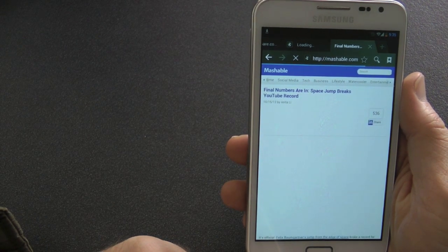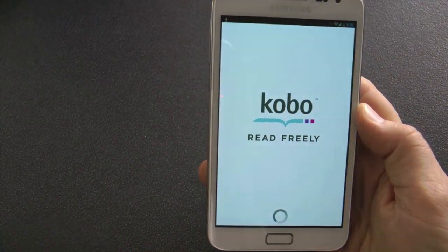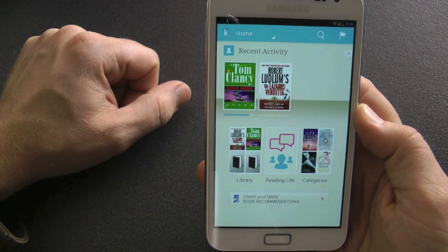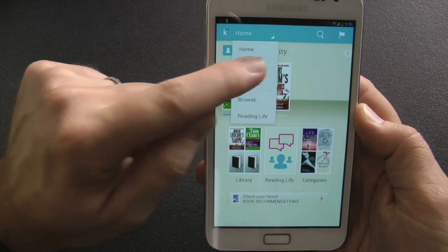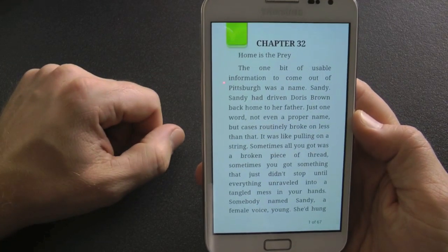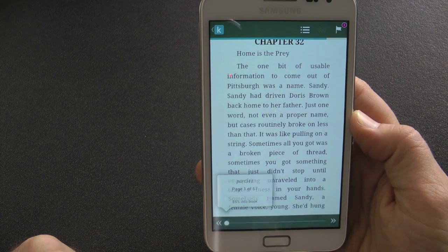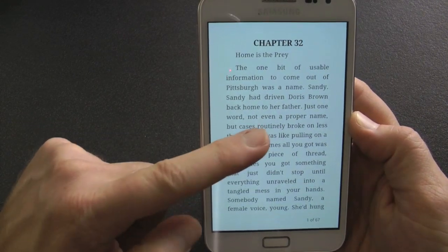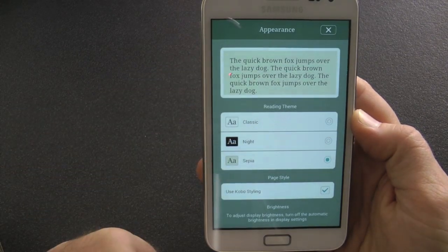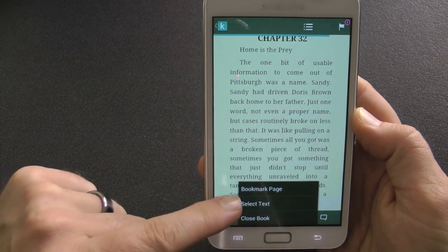The next application is called Kobo — you may know the device. This is a free app from the Play Store. It's a reading application where you can download ePubs or PDFs, buy them from the store, or put your own on there. I'm currently reading Tom Clancy. You click in the middle of the screen and get options: you can fast-forward through the book, which is handy. You can also change the screen from day to night mode to save battery.